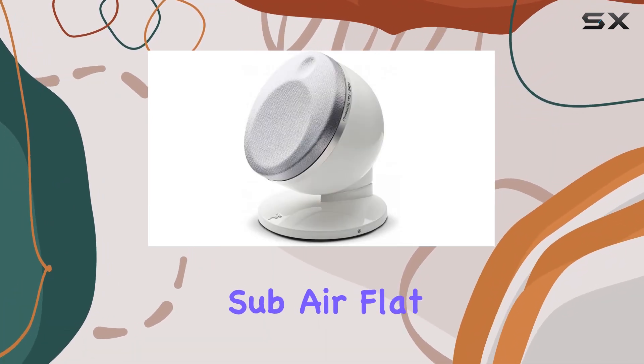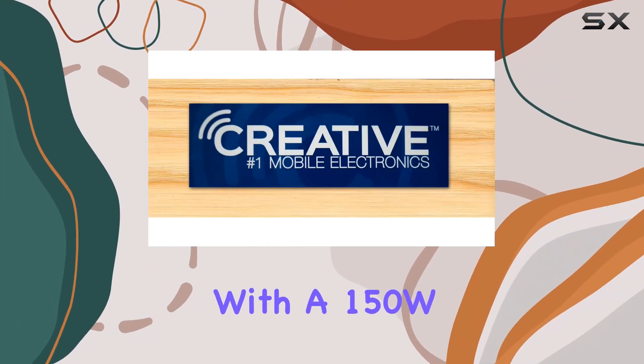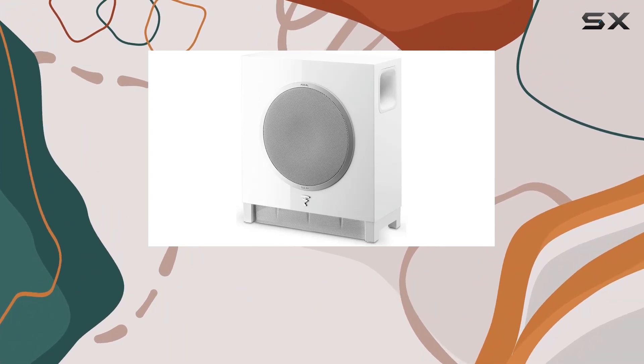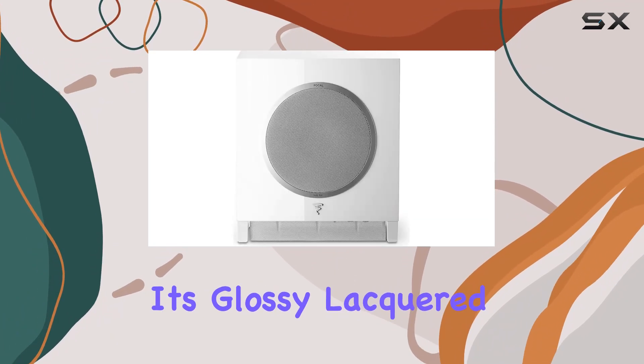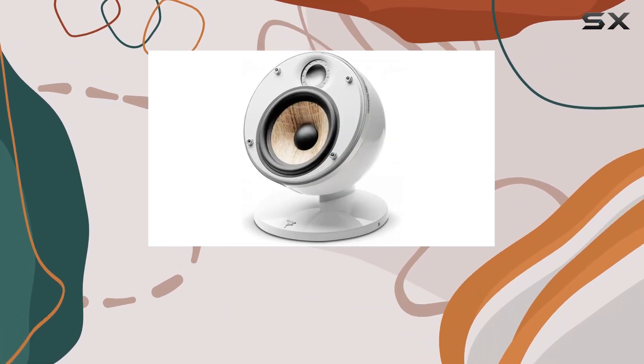The star of the show is the Subair Flat Bass Reflex Wireless Subwoofer, seamlessly integrated with a 150W bash amplifier. This subwoofer not only eliminates the hassle of cables but also delivers an intense and deep sound that perfectly complements the compact design of the entire system. Its glossy lacquered aluminum body adds a touch of sophistication to your living space.